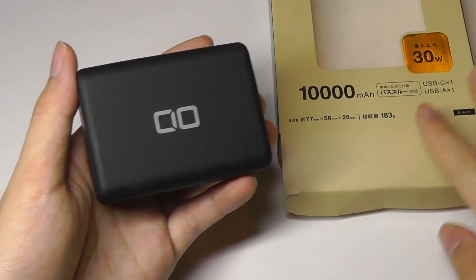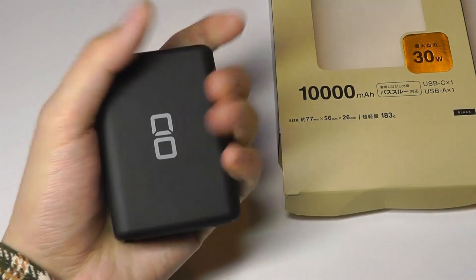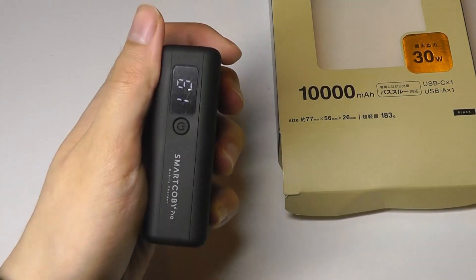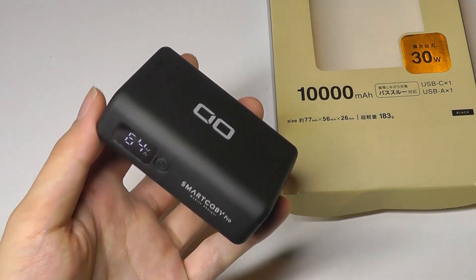That's more or less it for our hands-on review of the SmartKobe Pro. Again, this is the world's smallest 10,000mAh capacity power bank. It is super compact, easy to take with you on the road, and actually working pretty well. If interested, you can learn more details below.